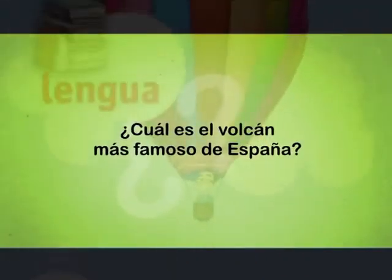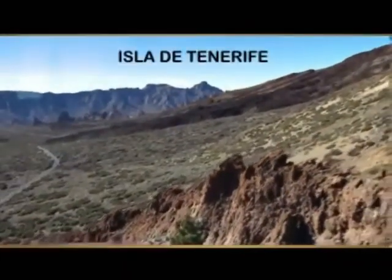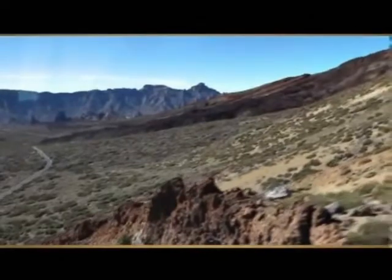¿Cuál es el volcán más famoso de España? El Teide es un volcán situado en la isla de Tenerife, en el archipiélago de las Islas Canarias.